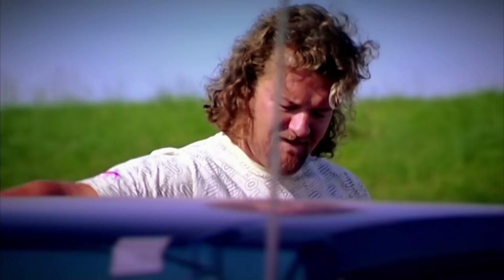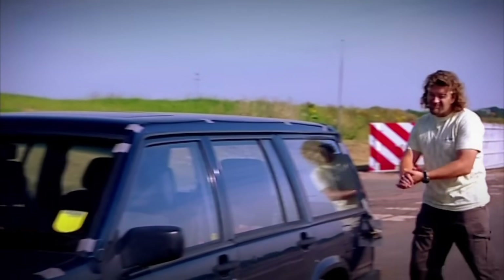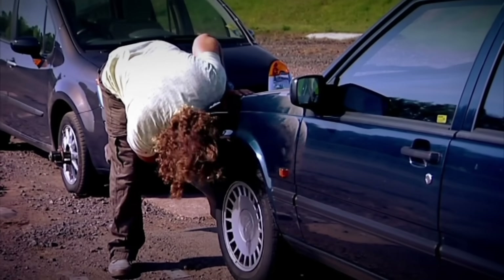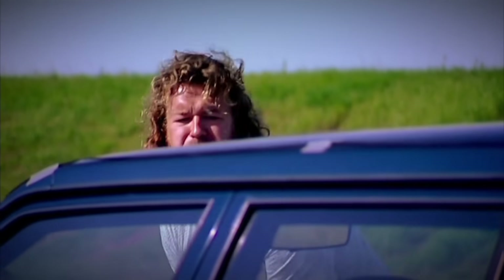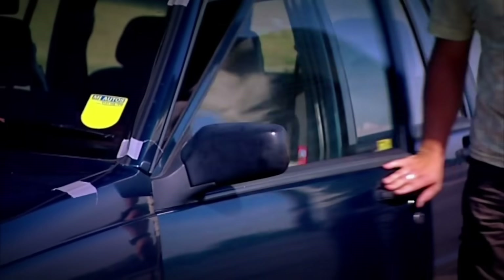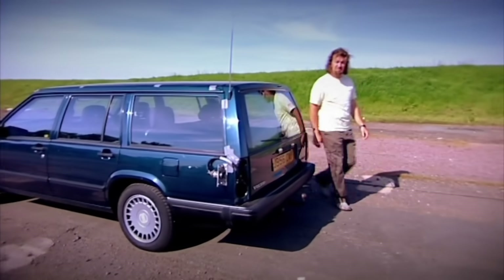There is absolutely nothing wrong with it. It has electric windows, even heated seats, and a vast cargo area. The 2.3-litre engine is never going to break any land speed records, but it's never going to break full stop. Like most Volvos, it's built like a brick toilet, and is a thoroughly excellent way to transport a family.